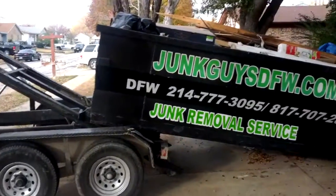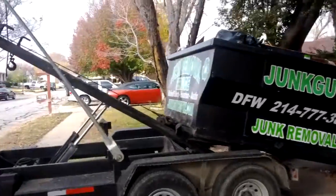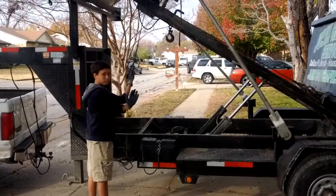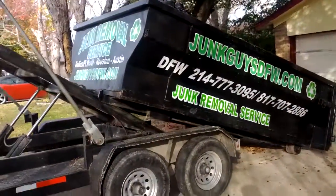All right, this is the Junk Guys. We're here in North Richland Hills picking up a dumpster. I actually have my son pulling it up — say hi, Zach. It's a little early in the morning for him so he's not in a good mood, but there it is — there's the dumpster.